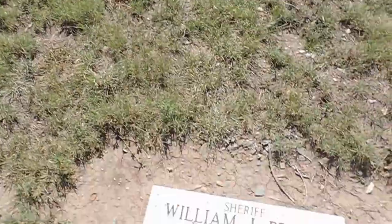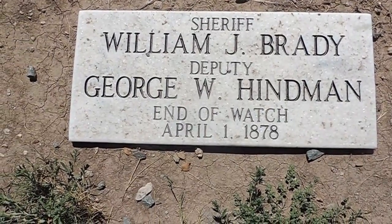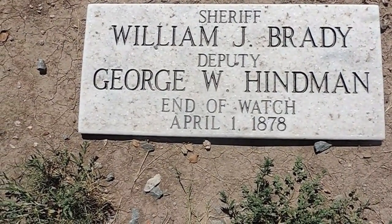The mission's right there. I don't know if this is an actual grave or not — it just says William J. Brady, Sheriff; Deputy George C. B. Heming, End of Watch, April 1st, 1878.